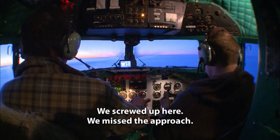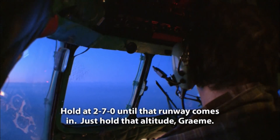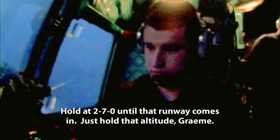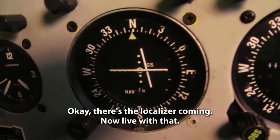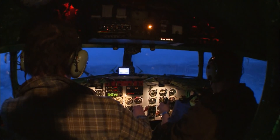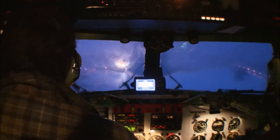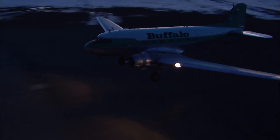Joe and Graham work the approach together, with Audrey looking on. Joe calls out: hold that 270 until the runway comes in, hold that altitude, tap the pedal up every once in a while. With the localizer needle coming in, they get on the approach path — the needle lined up, aimed dead center at the runway.